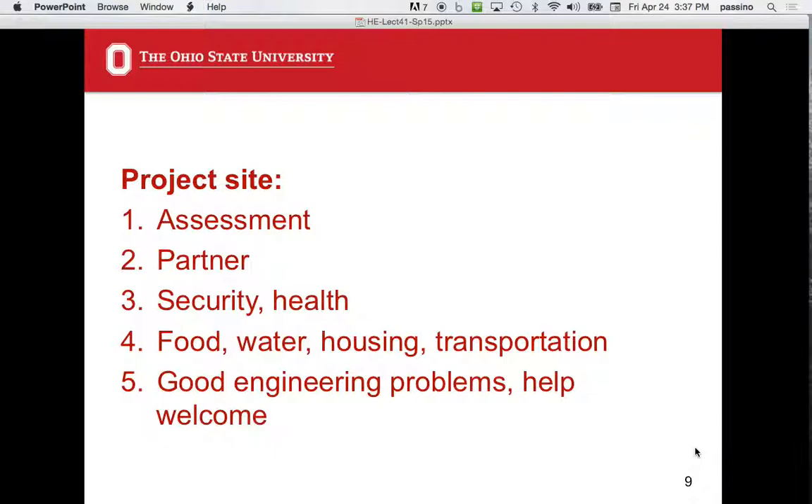Good engineering problems — however that's defined — ideally should match the group going there, though that's hard to do. You also want to have a sense that the community welcomes you. You don't want to just show up saying 'we're here to help.' You need a sense that this is welcome.